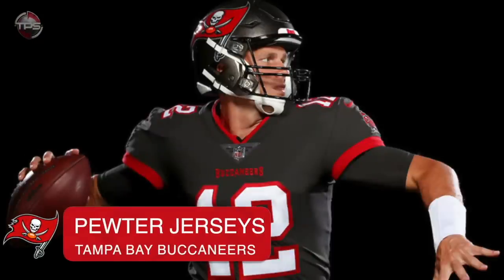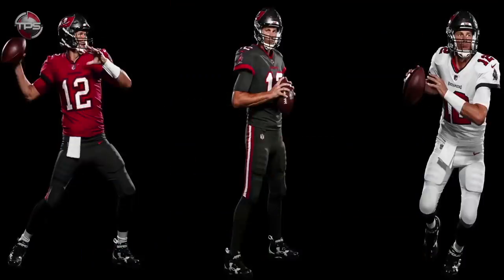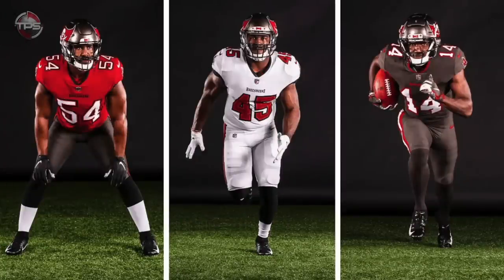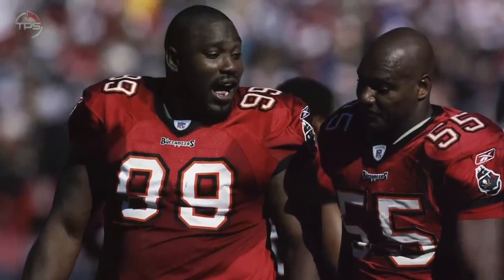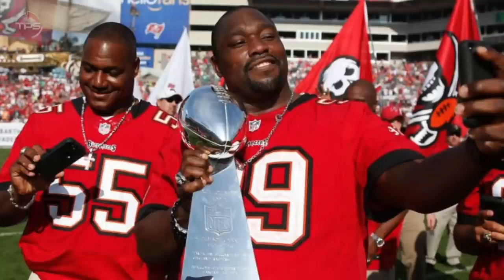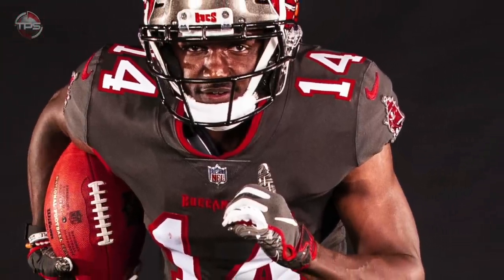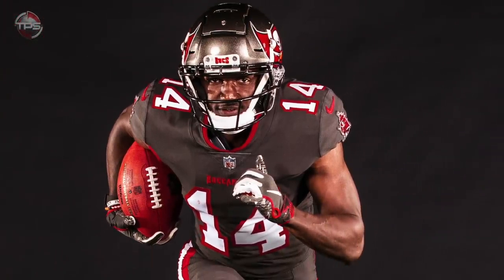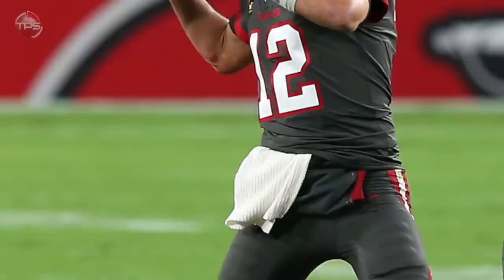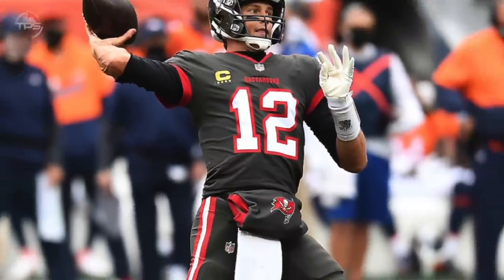Number 10: Tampa Bay Buccaneers pewter jerseys. After winning the 2020 Tom Brady free agency sweepstakes, the Tampa Bay Buccaneers went back to the slick uniforms from the Super Bowl era. It was a nice nod to the Derrick Brooks and Warren Sapp days that saw the Bucs grow into one of the NFL's elite franchises, taking Super Bowl 37. But man, the pewter color alternate jerseys are just so darn ugly. You'd think a legend like Tom Brady could make about any uniform look cool, but even the GOAT can't pull off that kind of feat with these jerseys.